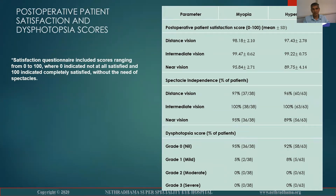This is the post-op patient satisfaction and dysphotopsia scores. Patient satisfaction was excellent in both the myopic and hyperopic groups, with almost 98% for distance vision, 99% for intermediate, and 95% for near in the myopic group and 89% in the hyperopic group. 100% achieved spectacle independence for intermediate vision and around 97% for distance vision. For near vision, it was 95% in the myopic group and 89% in the hyperopic group. Dysphotopsia score: 95% in the myopic group and 92% in the hyperopic group did not have any dysphotopsia, and only 5% and 8% respectively had grade one or mild dysphotopsia.